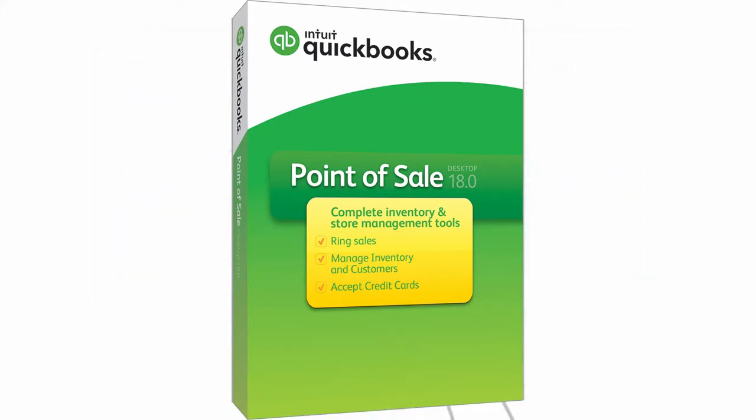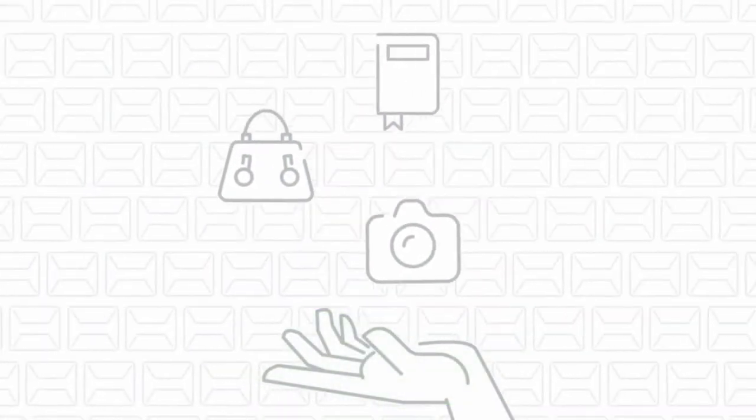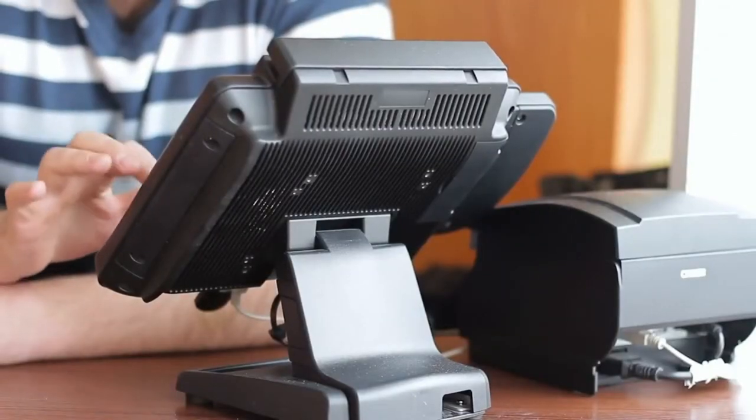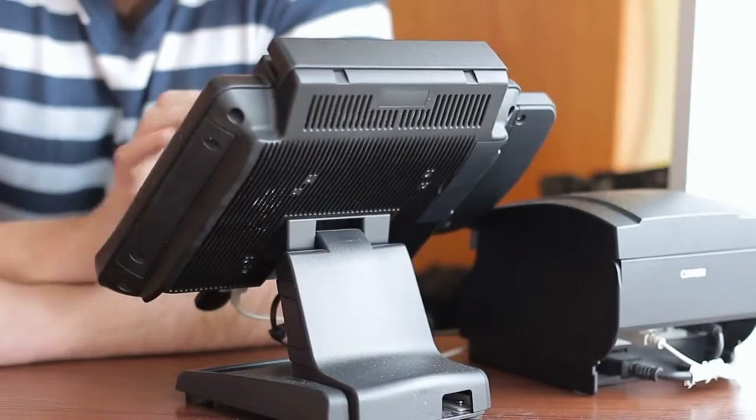That's right — a point of sale system by the makers of QuickBooks, the accounting solution trusted by over 90% of small businesses. QuickBooks Point of Sale will help you to do the following.